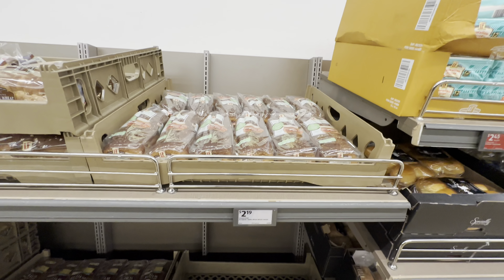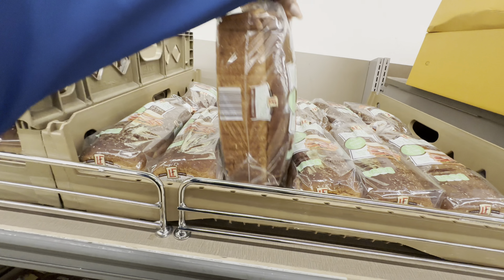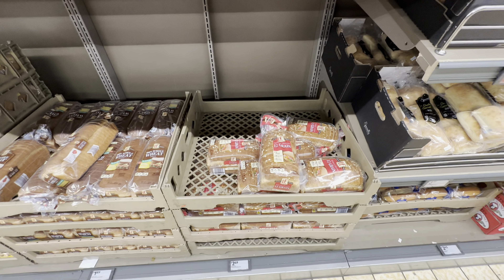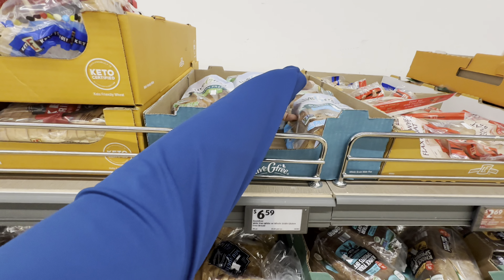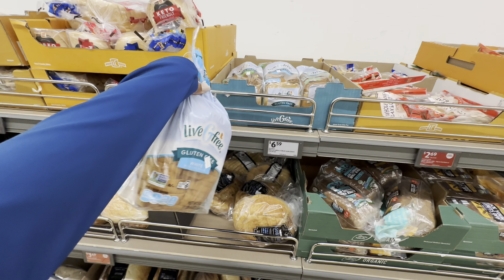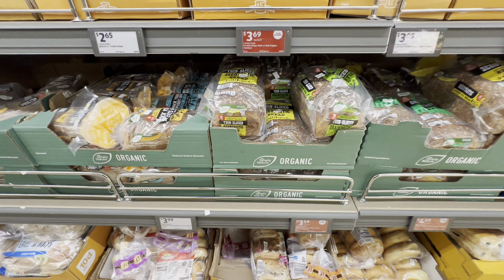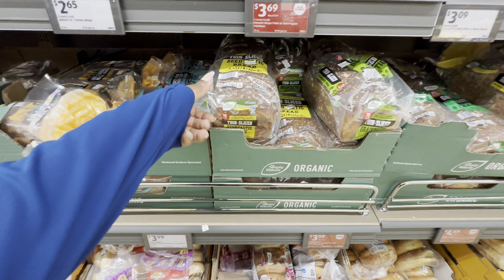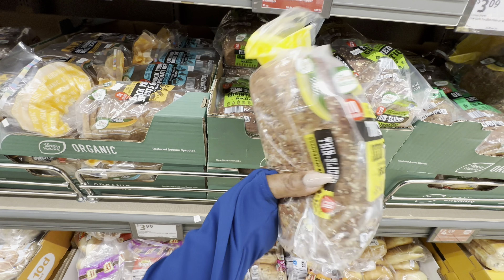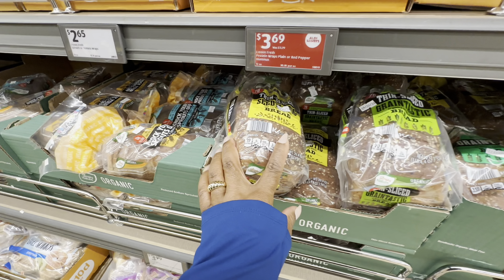35 calories, 100% whole wheat bread is $2.19. Whole grains 12 grain seed bread, $2.49. Livefit G-free wide pan white or whole grain gluten-free bread is $6.59. Simply Nature organic seed bread, $3.59. And this one is the thin slice, 70 calories per slice — this one is seed-tastic, this one is grain-tastic.